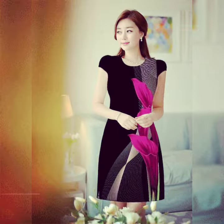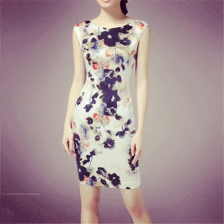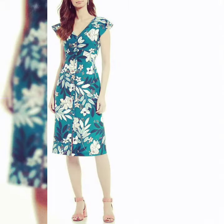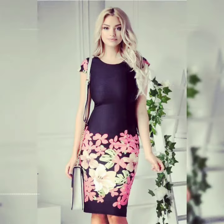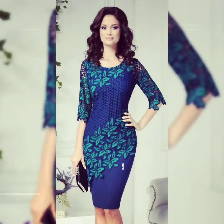Please subscribe to my channel Unique Fashion for Girls and share my videos with friends and family. This dress comes in a beautiful different type, different color, and different design of bodycon dress — very stylish and casual bodycon dress, as you can see.